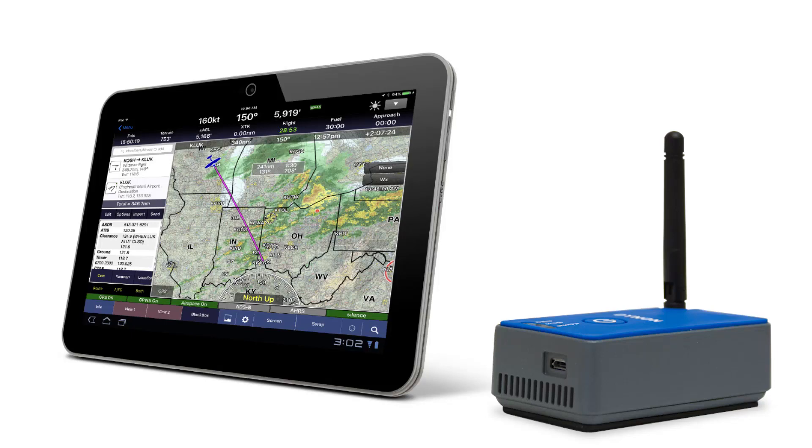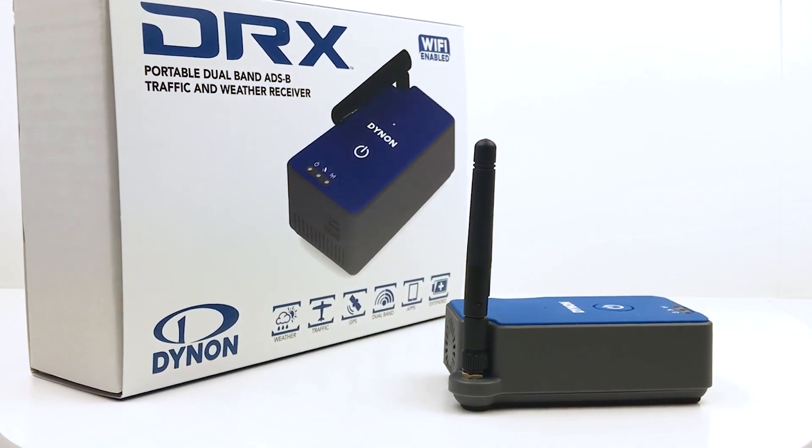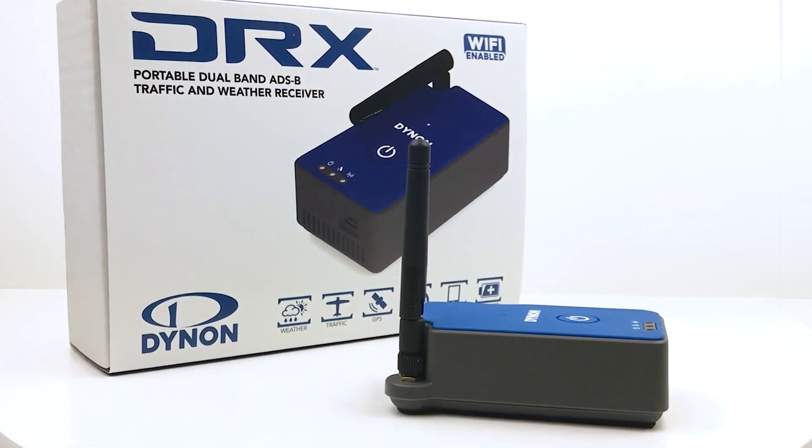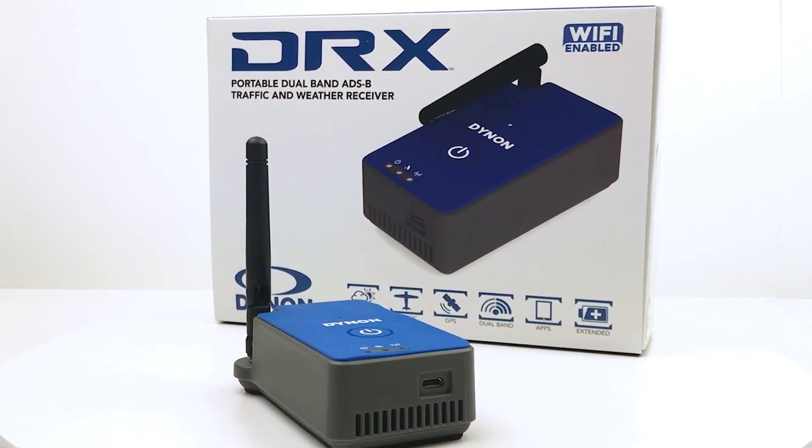As usual, the DRX carries on the Dynon tradition of bringing affordable, high-quality avionics to all pilots. Its list price is only $3.95, but pilots may find it at dealers as low as $3.49. The DRX is available July 2018.